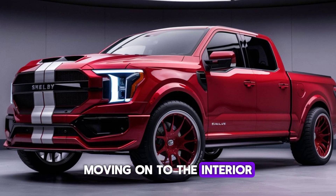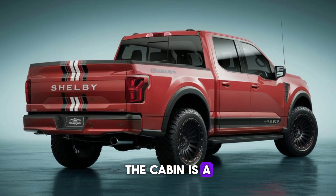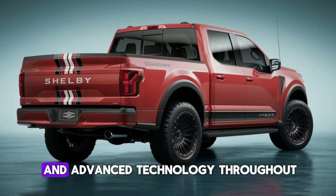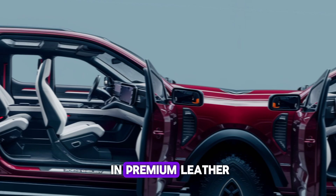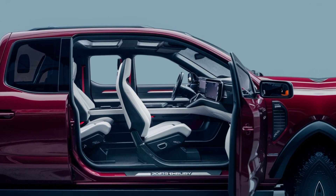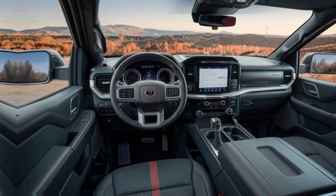Moving on to the interior, the 2025 Shelby pickup does not disappoint. The cabin is a perfect blend of luxury and functionality, with high-quality materials and advanced technology throughout. The seats are upholstered in premium leather, providing both comfort and support for long drives. The driver's seat is power-adjustable with memory settings, ensuring a perfect fit every time.